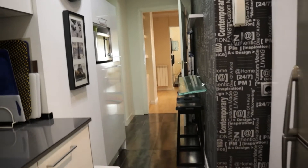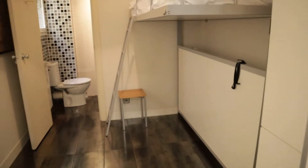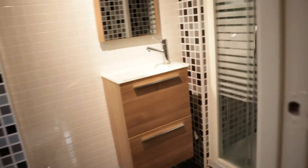In this area we found this bedroom, like a guest bedroom, with one bed here and another bed here. It's possible to close and open. The bedroom has its own bathroom.